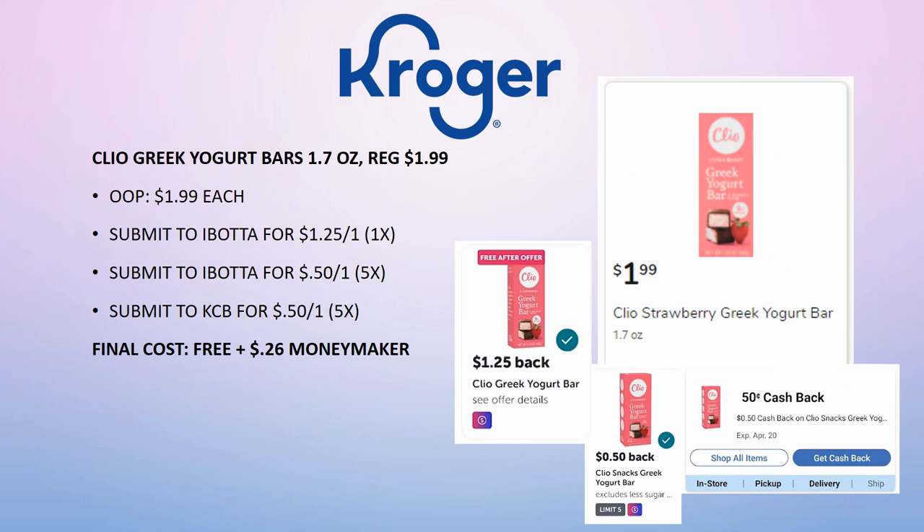The Cleo Greek Yogurt Bars — I talked about this in my haul video but couldn't find them because I was looking in the freezer section. They're actually in the yogurt section. I'm going to try a nearby Kroger that shows them in stock. Regularly priced $1.99 — pay out of pocket, submit to Ibotta for $1.25 back on one, another 50 cents back on one from Ibotta, and Kroger Cashback for 50 cents back on one. Making it completely free and a 26-cent money maker.